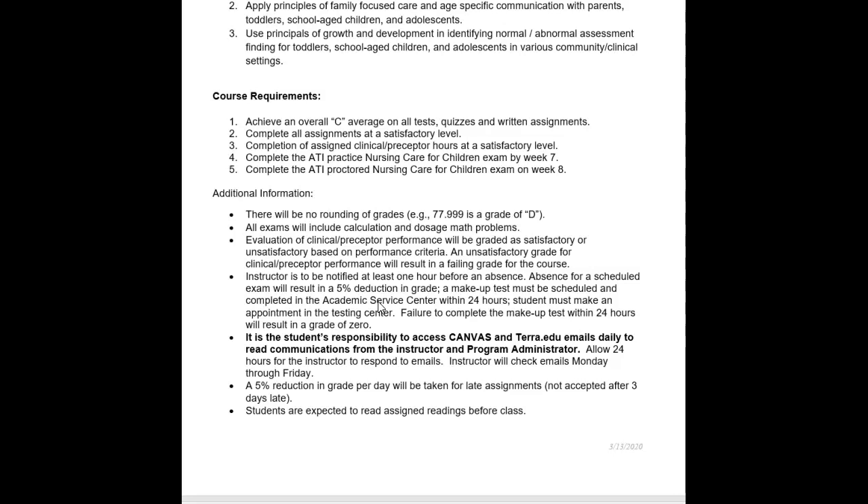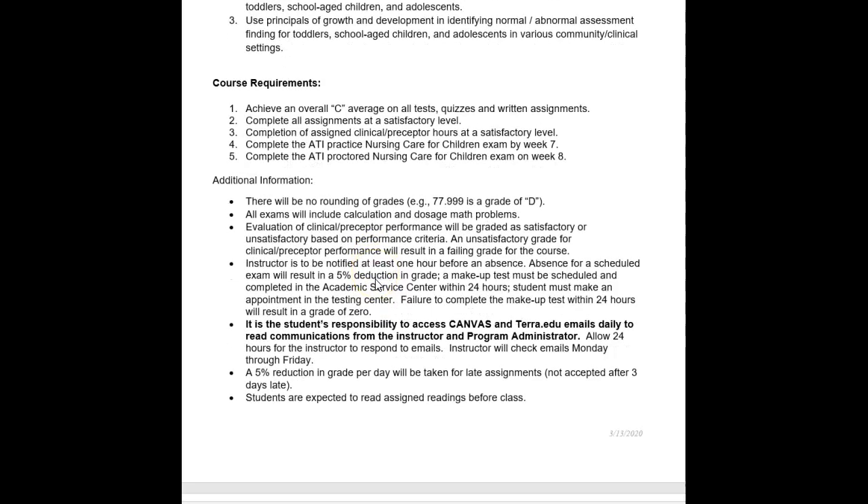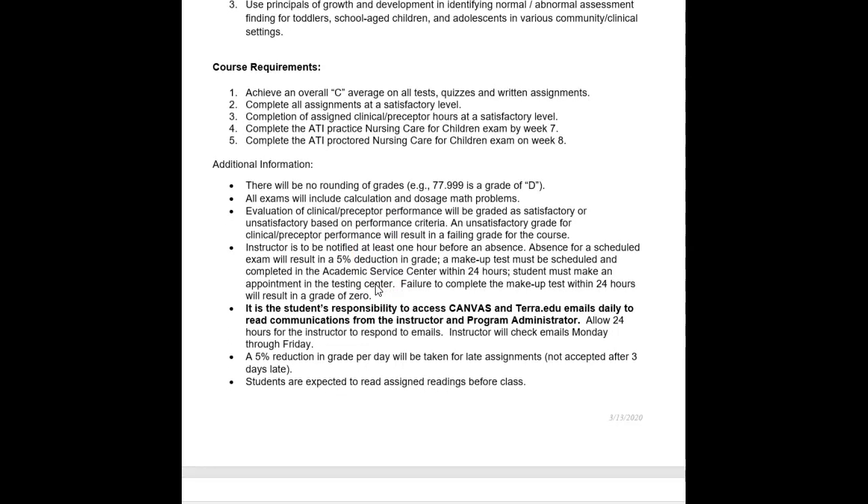Evaluation of preceptor performance will be graded as satisfactory or unsatisfactory. If you are going to be absent for a scheduled on-campus exam, notify me at least one hour before. Absence for a scheduled exam will result in a 5% grade deduction. The makeup test must be scheduled and completed in the academic service center within 24 hours, and you must make an appointment. Failure to complete the makeup test within 24 hours results in a grade of zero. It is the student's responsibility to check Canvas and your school email daily for communications from the instructor, especially since the course is online.